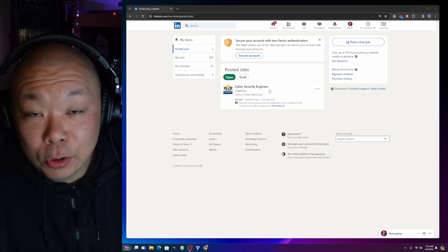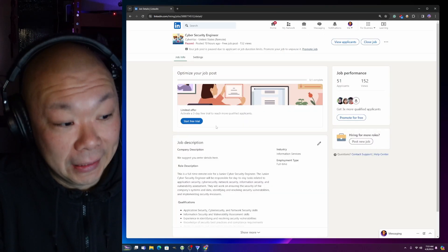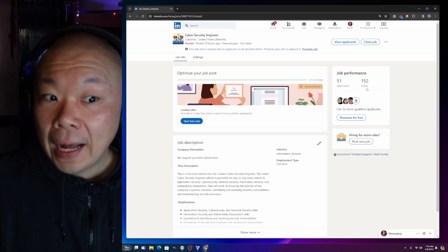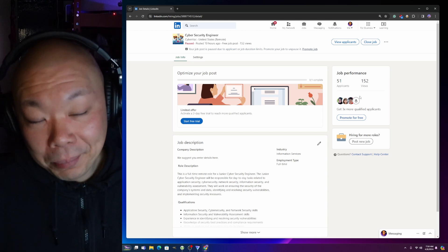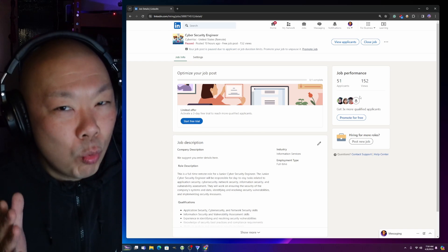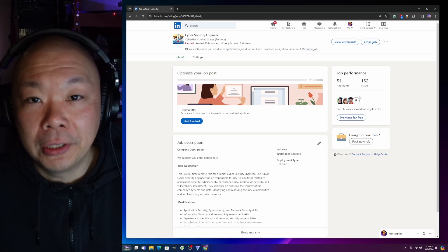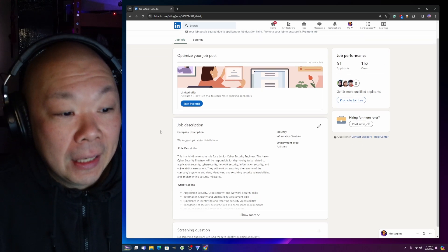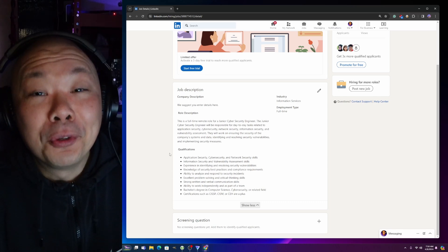The job was titled 'Cyber Security Engineer' with no details about level - I just put it out there to see who would bite. I have 51 applicants and 152 views, and I posted this just last night. The entire job description I did not write - the AI generated it. I just approved it.